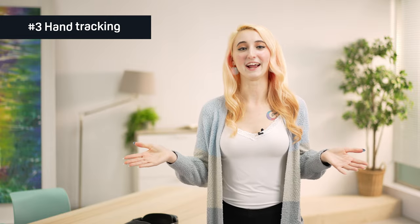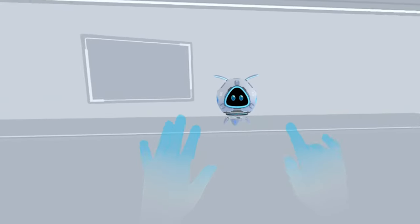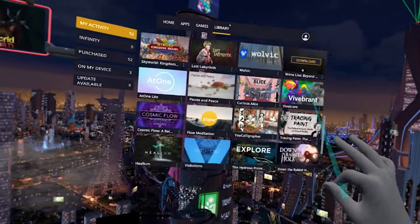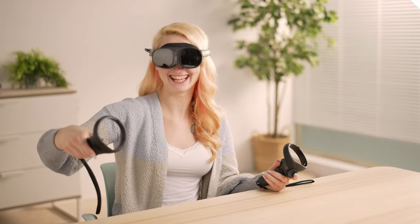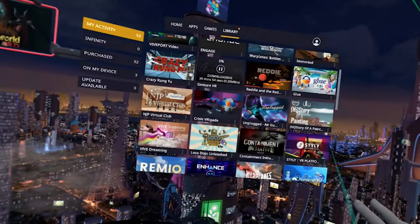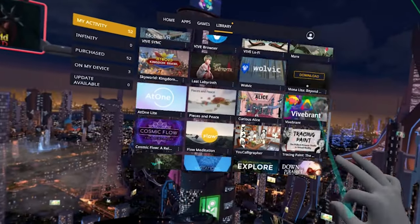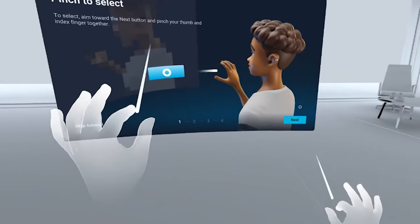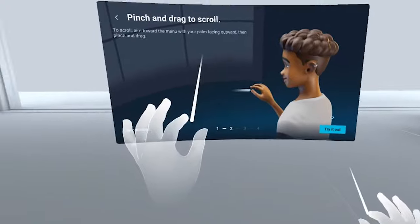Feature number three is hand tracking. One of my favorite features about the XR Elite is the precise hand tracking. Controllers are still included, but the feeling of immersion becomes seamless as we push further into the more natural controller-free setup. Both of your hands can actually be detected in place of the controllers, with 21 separate joints being tracked.